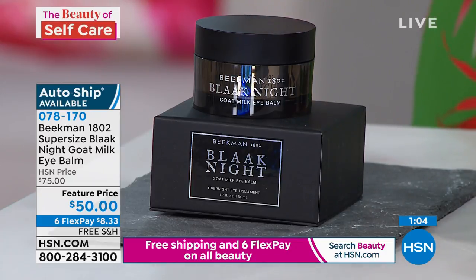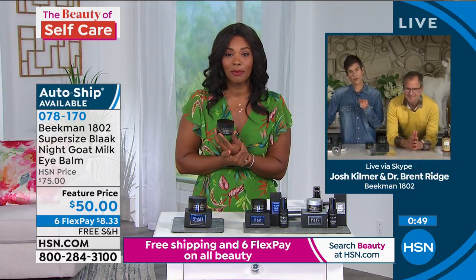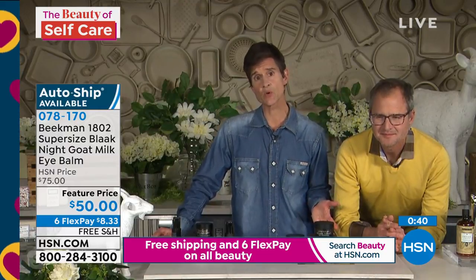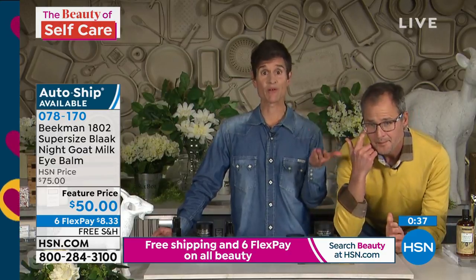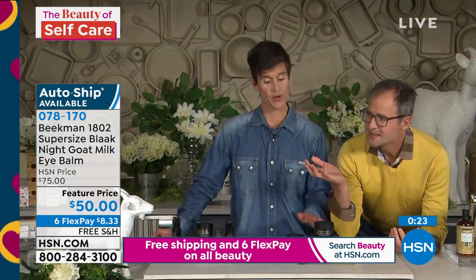If you already love what you get from Beekman 1802 for your body — the whipped body cream and the hydration from other products — it's time to think about the skin on your face, particularly around the eyes. Just like every other Beekman 1802 item, this is clean beauty: we've eliminated unnecessary chemicals, which is especially important around your eyes since you don't want to expose them to potentially damaging chemicals.